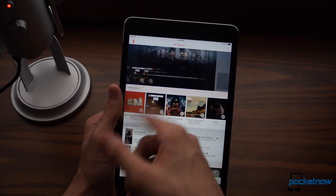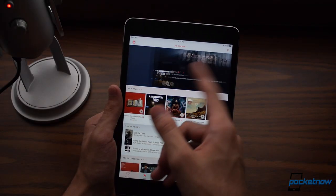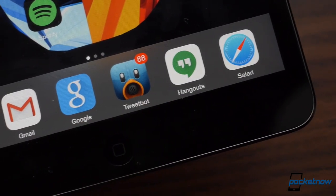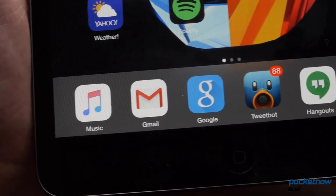Apple Music is the latest music streaming service, offering online radio, playlists, and more. I'm Hayato Huseman with Pocketnow, and these are our top three feature picks for Apple Music.